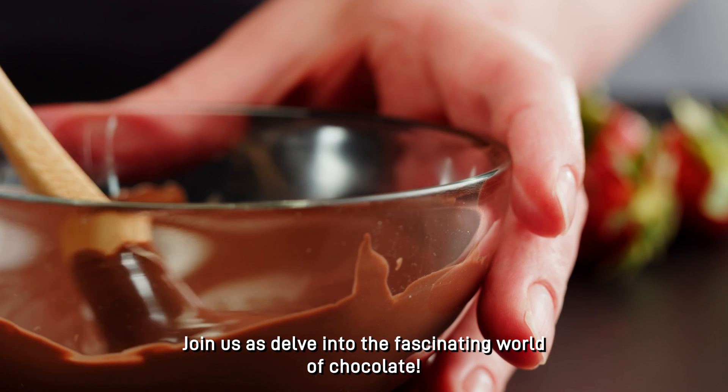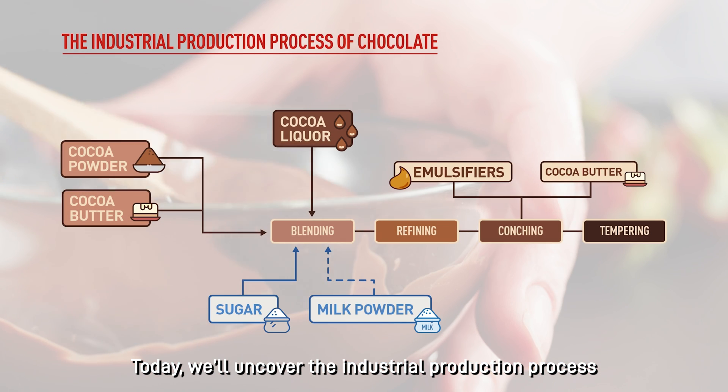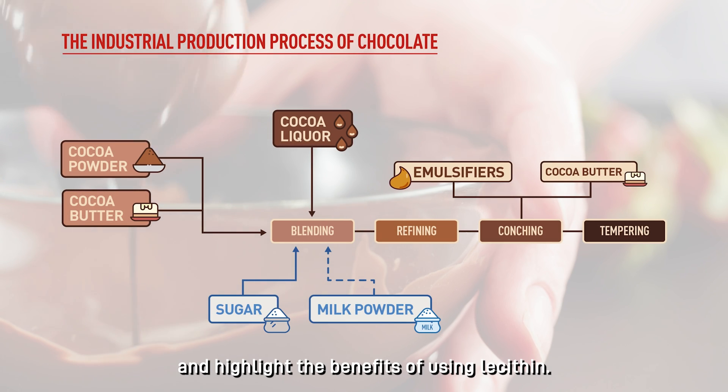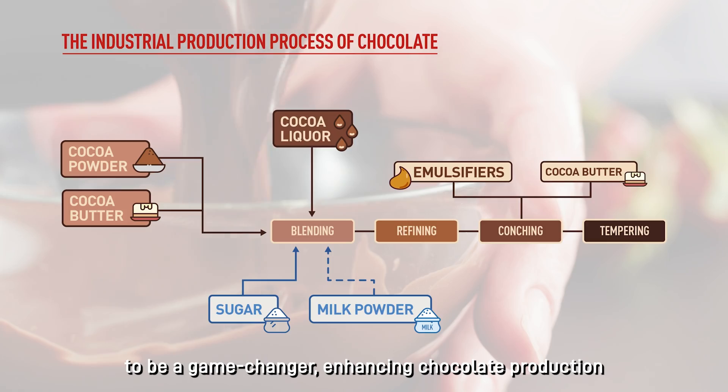Join us as we delve into the fascinating world of chocolate. Today, we'll uncover the industrial production process and highlight the benefits of using lecithin. With cocoa butter prices on the rise, lecithin proves to be a game-changer, enhancing chocolate production and easing economic pressures.